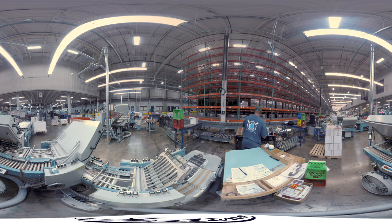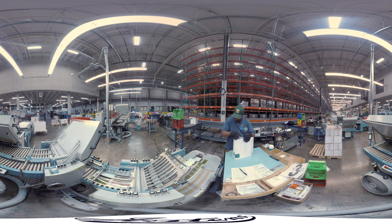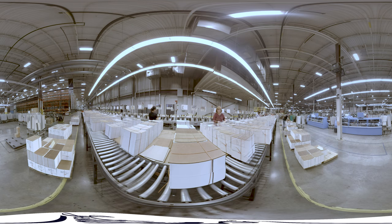At the end of the day, the people, the technology, the award-winning quality, and the environmentally friendly approach all revolve around one thing: the best yearbook experience for your school. Our yearbook plants are much more than factories. In these buildings, customers come first, stories come to life, and memories are captured forever.